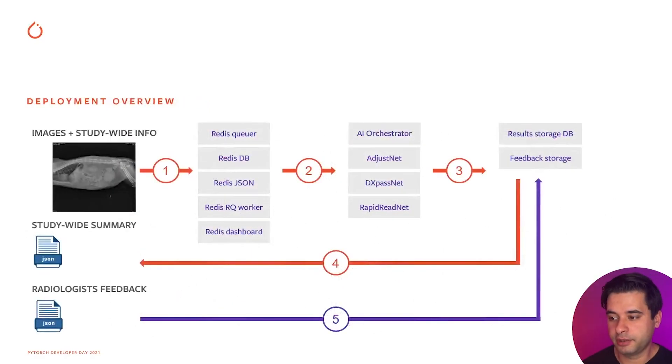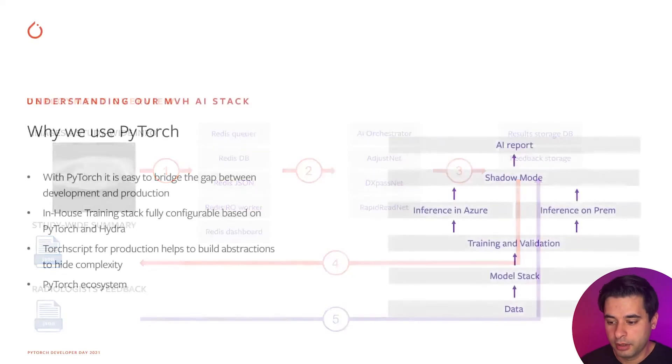The model I described is only one of many in our production platform. We have models that predict body part, view position, and correct image orientation — reorienting images to help radiologists be more efficient. We also use historical information from the patient in question, combining this with model predictions to create a contextualized assessment per case, which is sent back to the veterinarians.